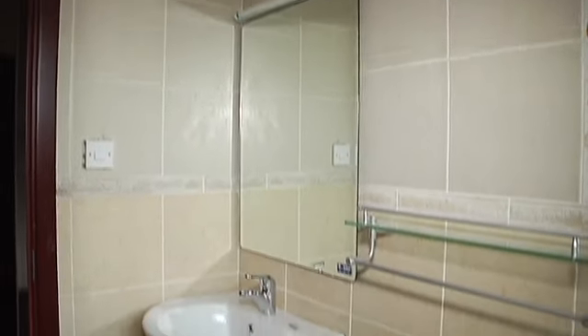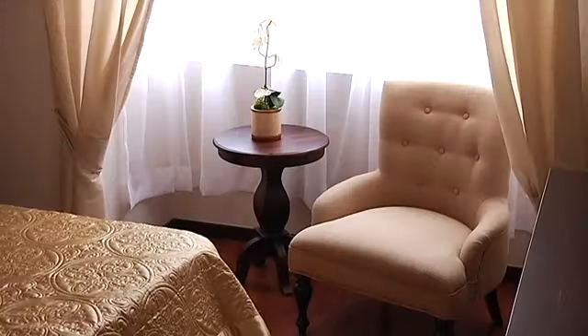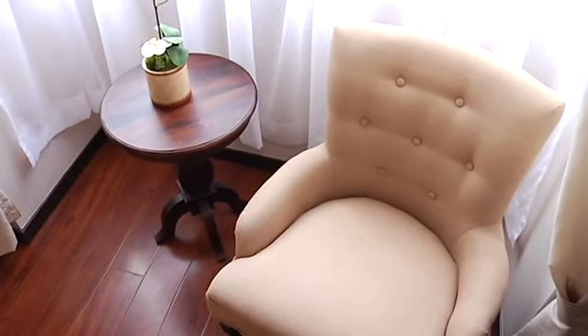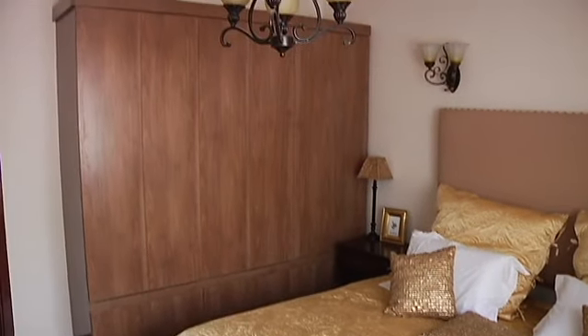The bathroom has beautiful tiles and sanitary ware, consistent throughout each unit. The master bedroom is spacious with mahogany-stained wood floors and large windows offering natural light. One can use the space next to the window as a lounge or reading area. Wrought iron rods are used to hold up the curtains, and the wardrobes are large enough to offer ample storage.